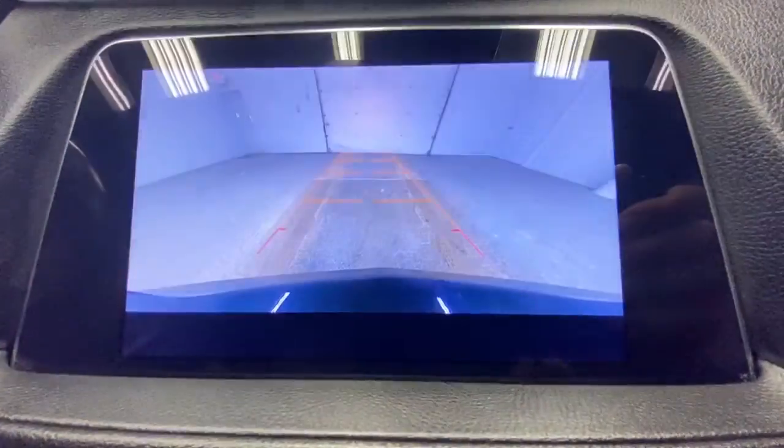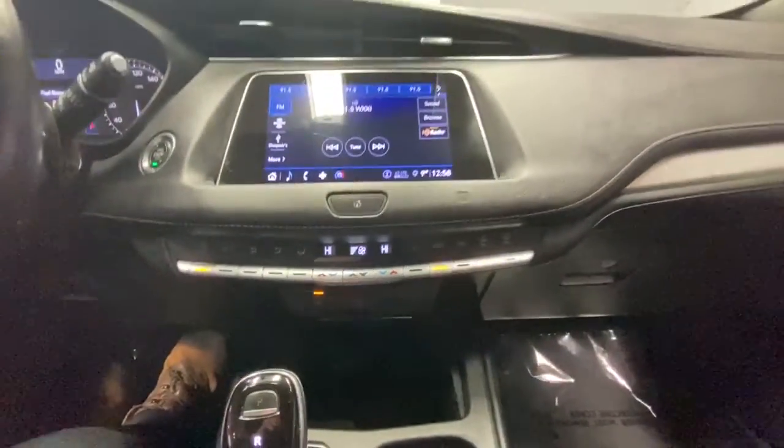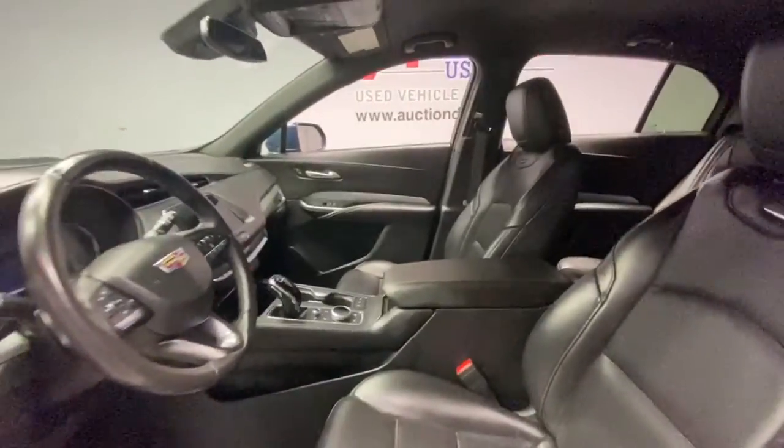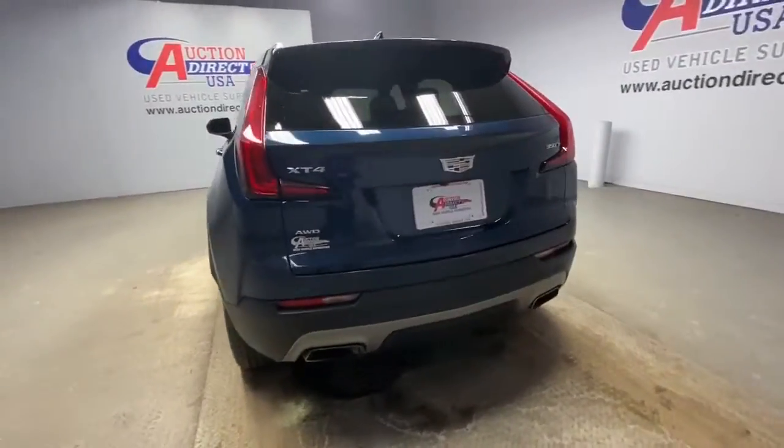The following are some of this vehicle's highlighted options: all-wheel drive, keyless entry, remote engine start, power liftgate, satellite radio, keyless start, heated mirrors, power passenger seat, backup camera, and Bluetooth connection.